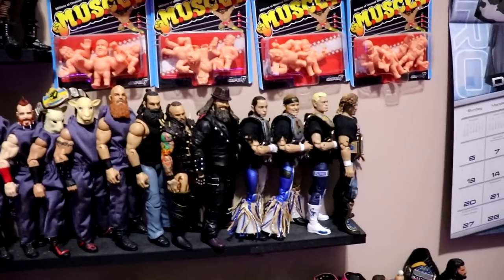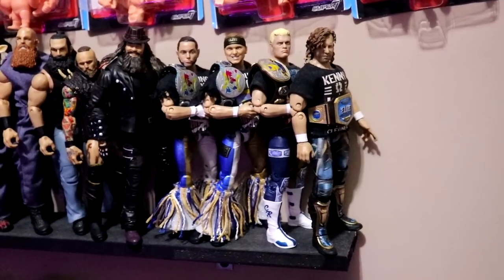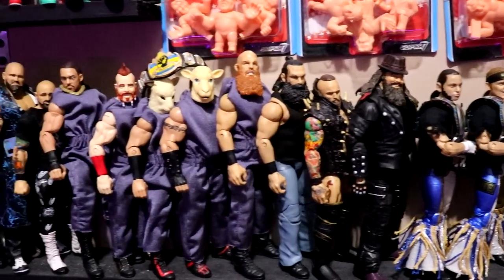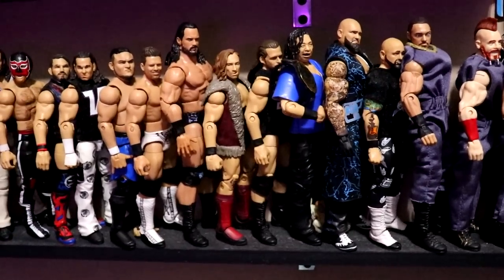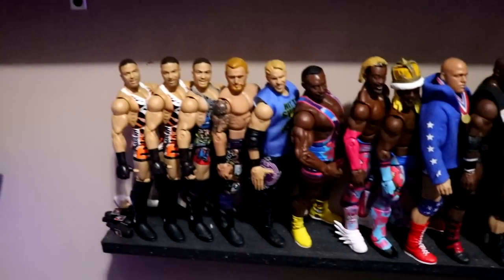Below that we have the Vindication roster shelf, which has Kenny Omega and the Elite kind of leading it off. You've got Bullet Club with Kenny, Cody, and the Bucks. You've got the Wyatt Colt coming up, AJ Styles is the revolutionary champion even though he's not on the shelf. You've got Shinsuke, Adam Cole — the whole Vindication pick-fed roster right there.